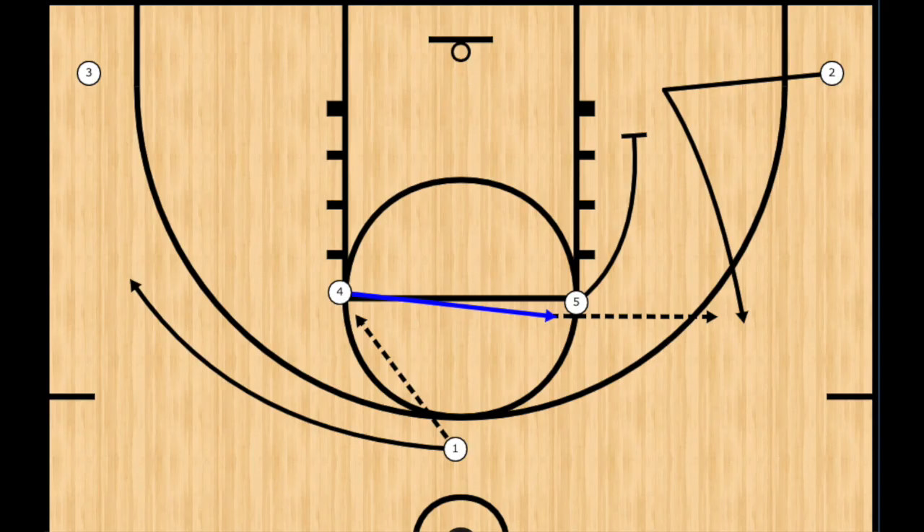If you watched Butler in the NCAA tournament in 2010 and 2011, or if you watched Butler at all during Brad Stevens' tenure there, you'll notice that they liked to run action out of a horns set. Drawn here is one of the actions involving a fake handoff and a dribble-at pitch to Chase DeGaulle, one of Butler's highest percentage shooters at the time, which you will see in the first two clips.